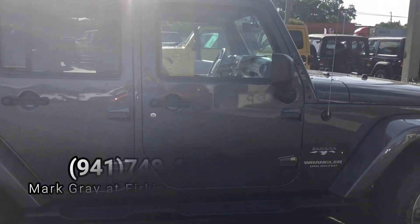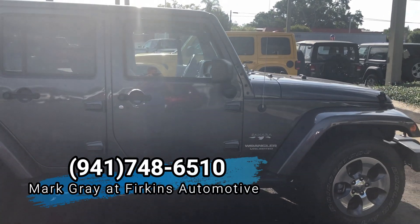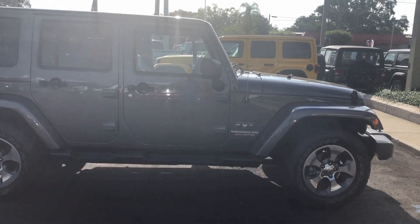Please give me a call at 941-748-6510 so we can schedule a test drive.